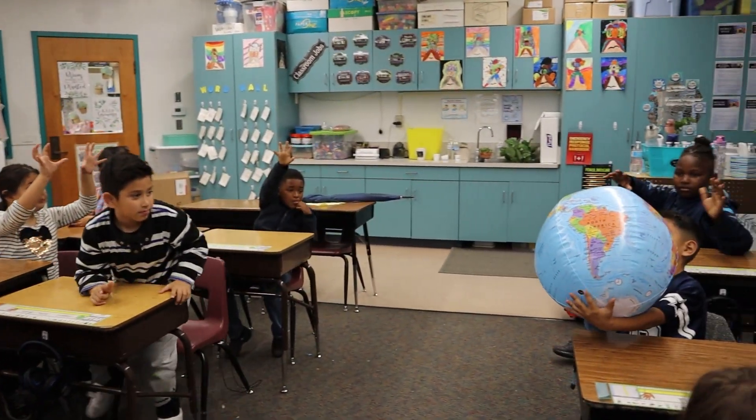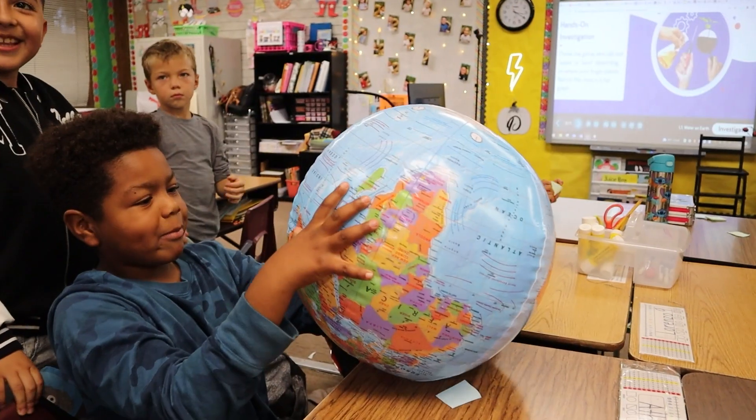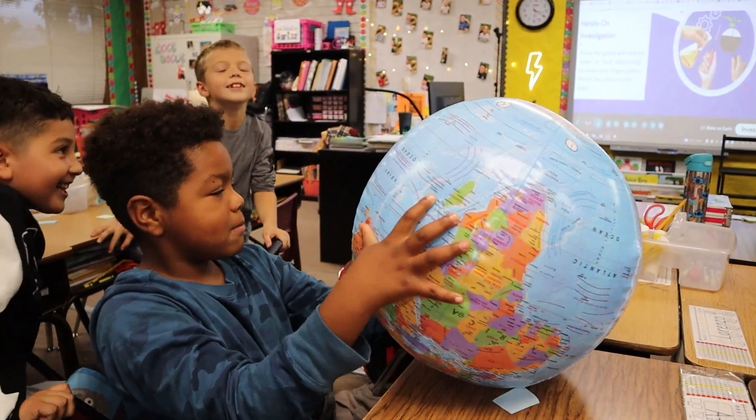You can stand up and throw it if it makes it easier too. Land! Land! Water! Water!